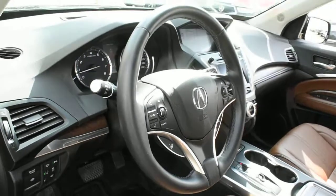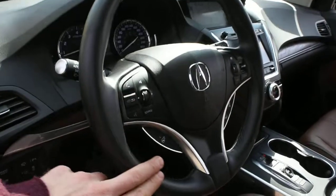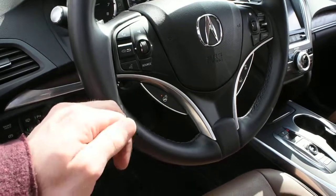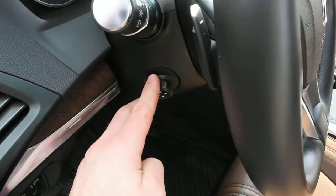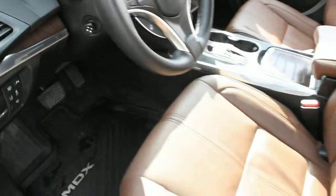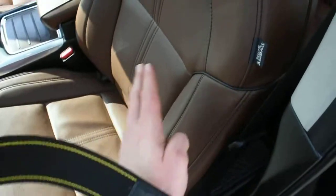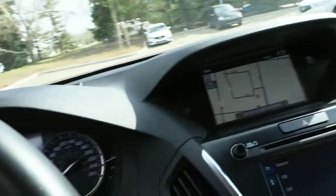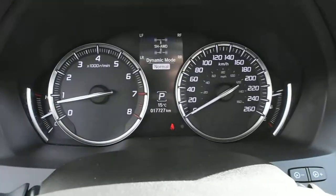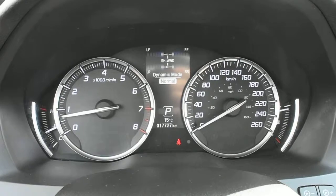Furthermore, on the steering wheel it does offer you a nice leather finish with your multimedia controls including Bluetooth. Down below here you do have a heated steering wheel element, and mounted on the rear side you do have your paddle shifters as well as a power adjustable steering column with memory. Now as you can see with this solid brown leather you do have your contrasted black cordy — a very nice touch. The odometer currently sits at 17,727 kilometers.